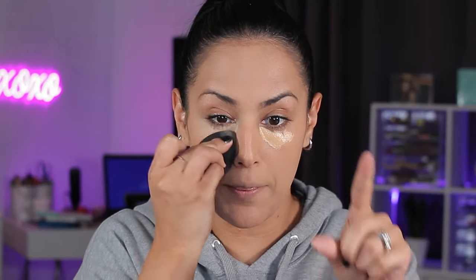For concealer I want good coverage and I want to make sure it's not going to go anywhere. I have so many options — I think I'm going to go in with my OFRA in medium golden. I need to get a new one, but I do have backups, so I'm going to go into my bin and whip out a new one.